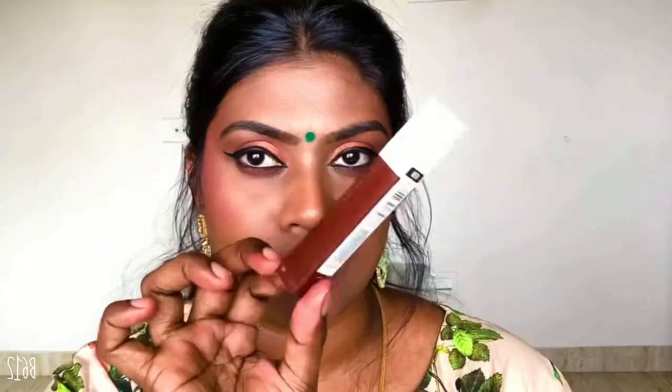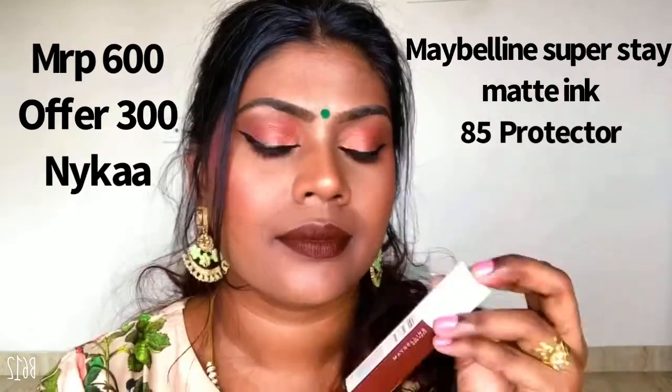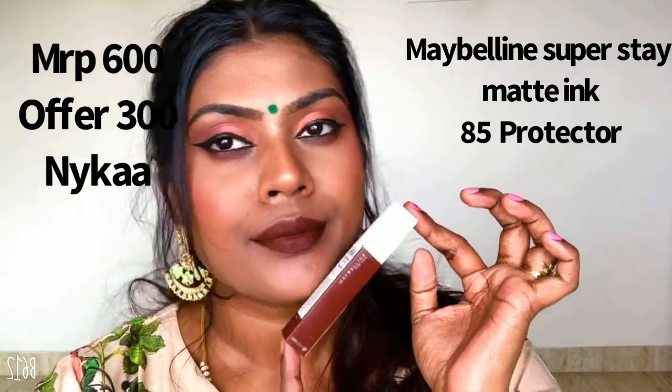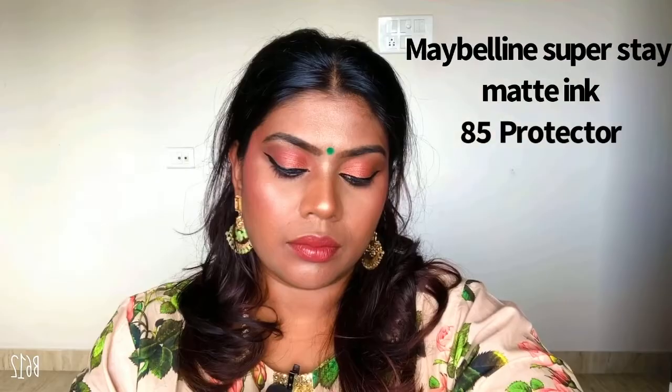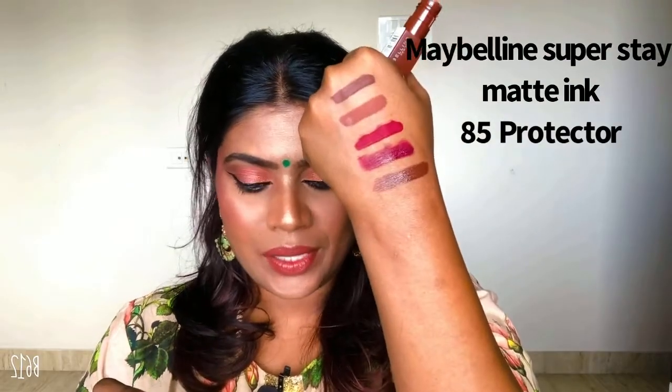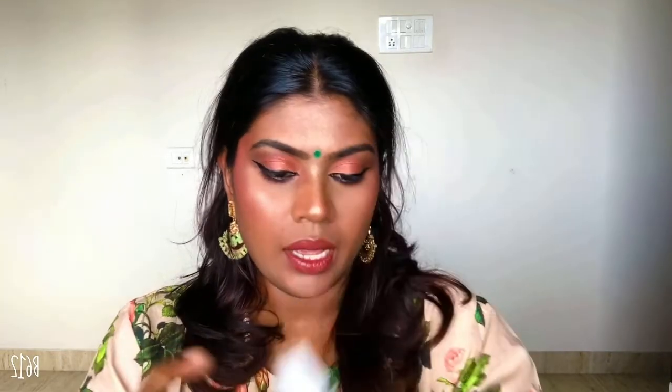The next one is an absolute favorite — it's the Maybelline Super Stay Matte Ink liquid lipstick. This is how the packaging looks; this is in the shade Protector, a very nice brown espresso kind of color — very dark, very perfect on dark skin. If you think you can't slay a brown look — you can. This shade from Maybelline is very similar to Lakme's Espresso; it's a beautiful brown shade especially for dark skin.